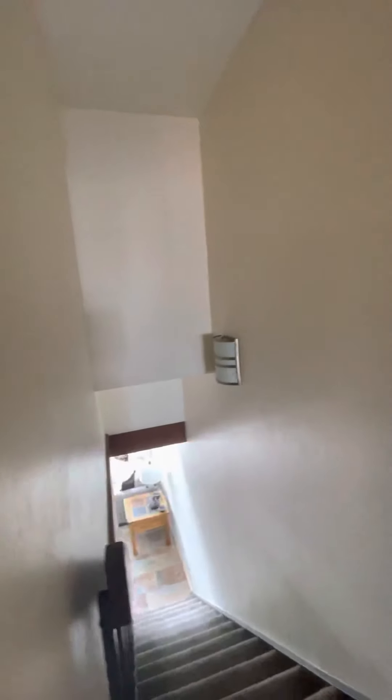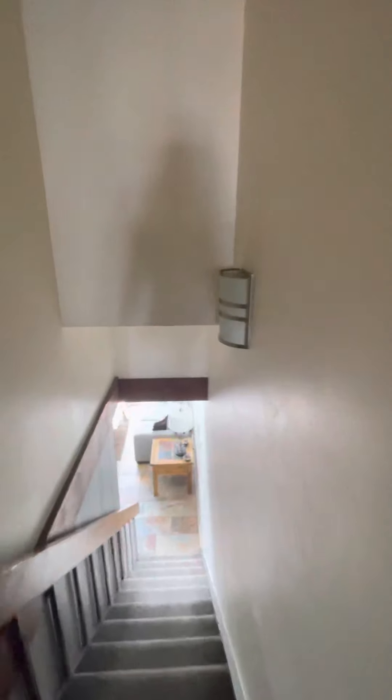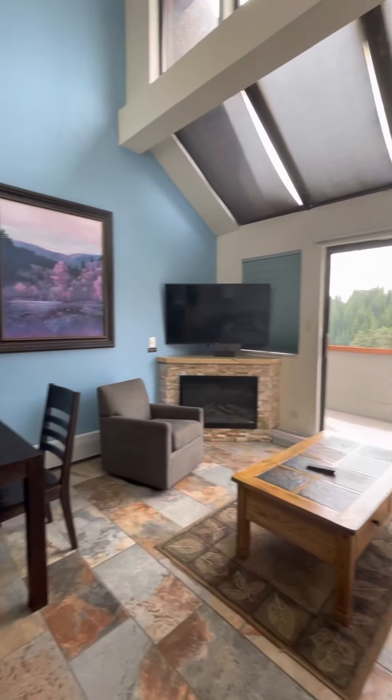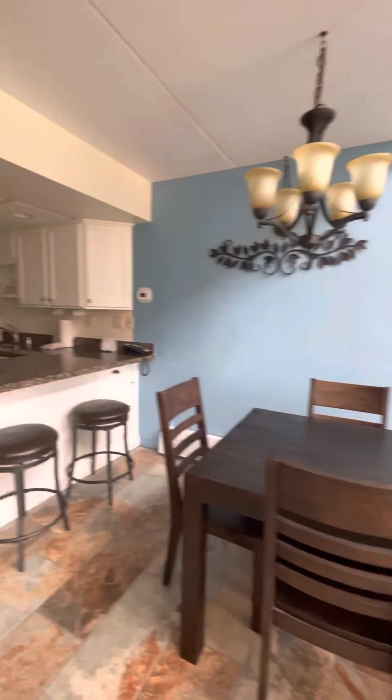This two-bedroom unit I believe they're going for around $900,000, so you're getting quite a deal on the other two units because they can just be reserved as hotel rooms. The dues are $2,000 a month, and that's because you've got four units.